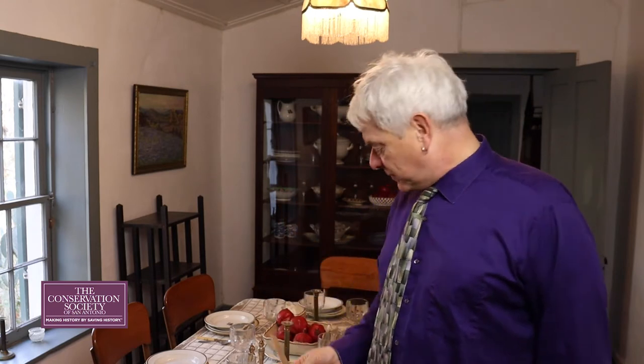"I eat my peas with honey, I've done it all my life. It makes them taste quite funny, but it keeps them on the knife." People eat with their knives. In this room we have two wonderful paintings by Ernestine Edmonds.